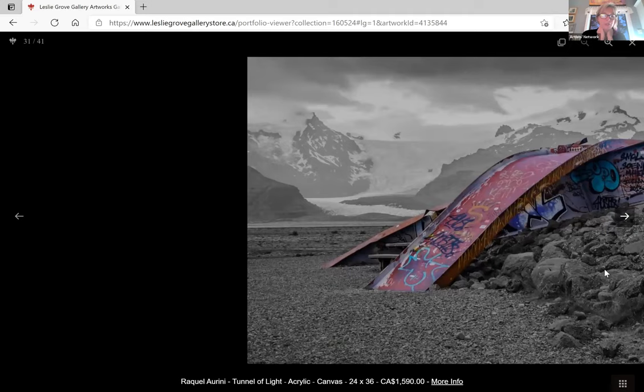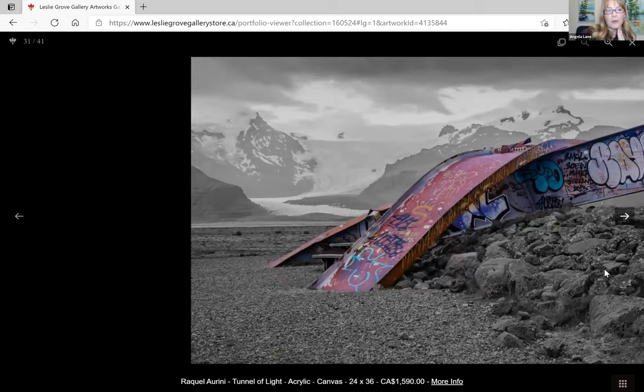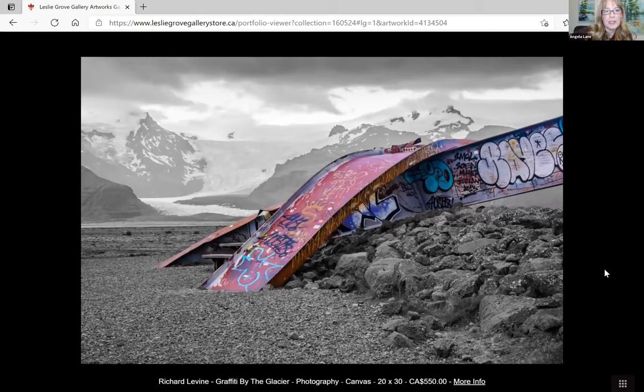Now we've got Richard Levine. He's not here either. He writes: 'I enjoy photographing my surroundings while traveling. I find that photography is a perfect means to capture moments that would otherwise be erased from memory.' This is called 'Graffiti by the Glacier.' It's quite striking — the juxtaposition between natural and very unnatural. The color use is pretty interesting as well.